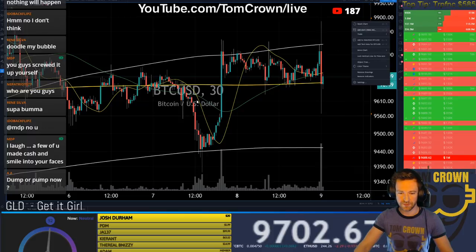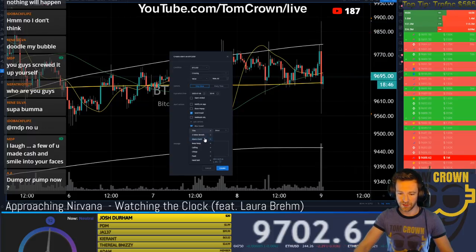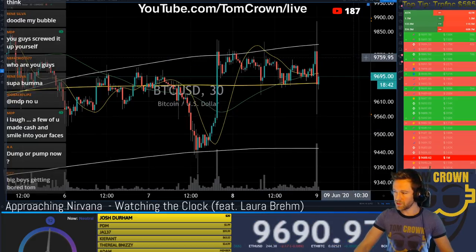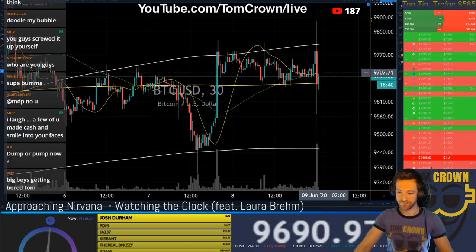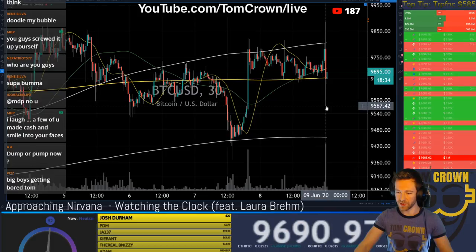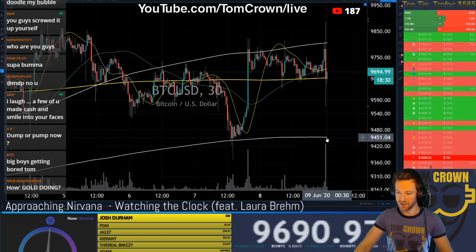I'll throw another friendly alert up here. It looks like we may return to boring. If we do see this wick low break, I would imagine we look right back to the 25 daily right here at 9,452.